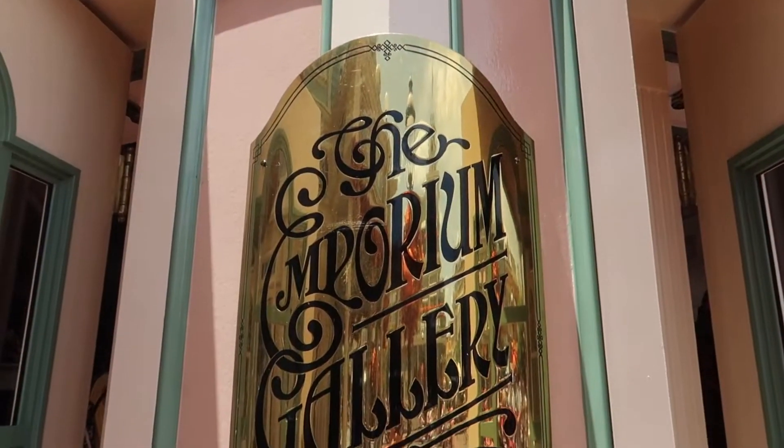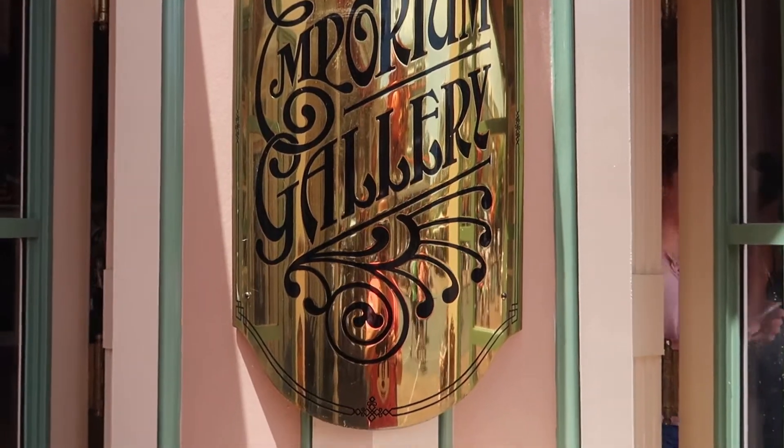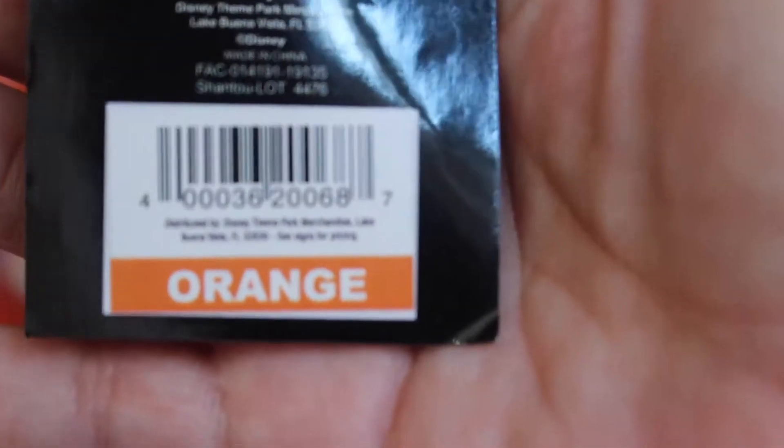Welcome back to the channel! Here we are at the Magic Kingdom, and today we are going to show you some Halloween merchandise for 2019. Let's go take a look at some new Halloween merchandise here at the Magic Kingdom. Everything in this video with orange tags that we showed you is $15.99.